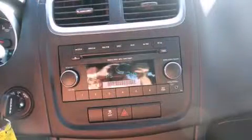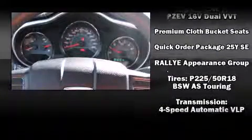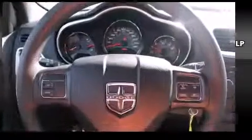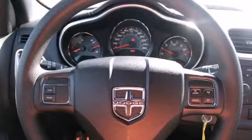Dodge ensures the safety and security of its passengers with equipment such as dual front impact airbags, head curtain airbags, traction control, brake assist, anti-whiplash front head restraint, a security system, and four-wheel disc brakes with ABS. For added security, Dynamic Stability Control supplements the drivetrain.